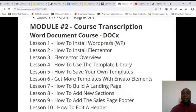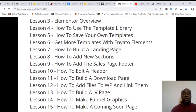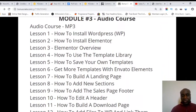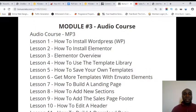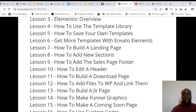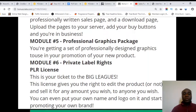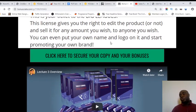Module two is a course transcript in a Word doc format with quite a lot of content you can read. Module three is an audio course. You get all of this training if you decide to pick up just the front-end product. Now let me show you what this is going to cost you and whether there are any upsells.